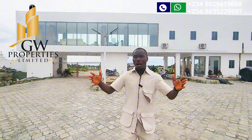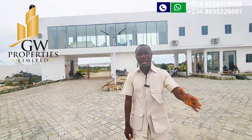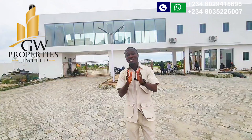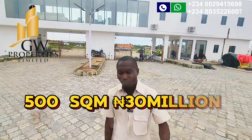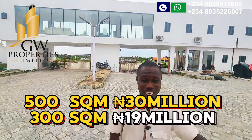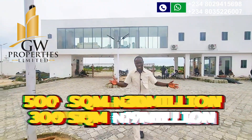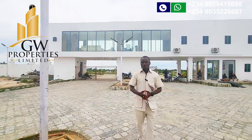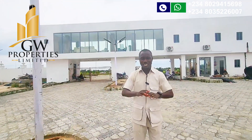You can see developments going on here — the estate is actively building. So you can buy right now and don't miss this offer. We are currently selling 500 square meters for 30 million naira and 300 square meters for 19 million naira. The title of this estate is Certificate of Occupancy (C of O), and I can assure you this is a good buy for any smart and wise investor.